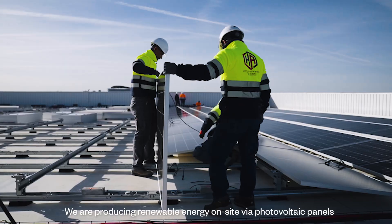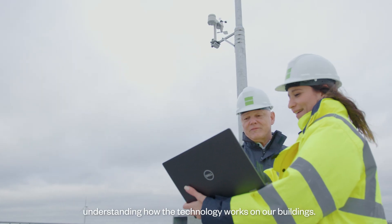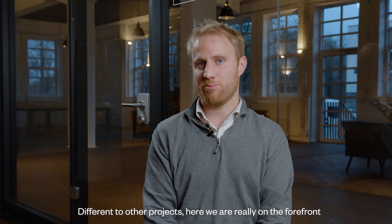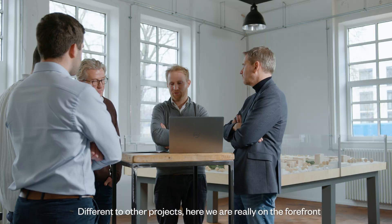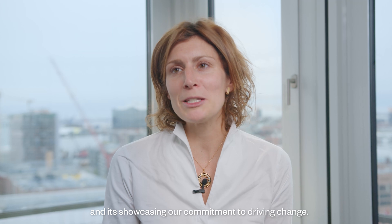We are producing renewable energy on-site via photovoltaic panels as well as wind turbines, which is completely new for us. Understanding how this works on our buildings, different from other projects, we're really on the forefront of renewable energy and new technologies. This is currently industry leading and it's showcasing our commitment to driving change.